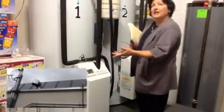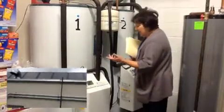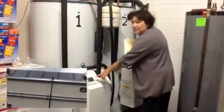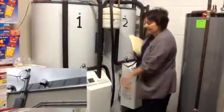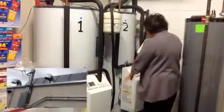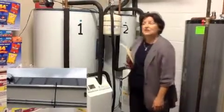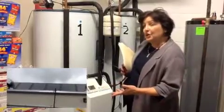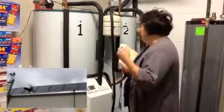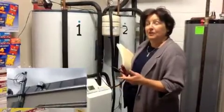Today we have an overcast, cloudy day — it's about 60 degrees out there. We're looking at the monitoring on these tanks: one tank shows 200 gallons of water at 96 degrees, and the other tank shows 200 gallons at 94 degrees. So even on a cloudy, overcast, cool and windy day, we are able to get some good solar energy to heat the water for the laundromat.